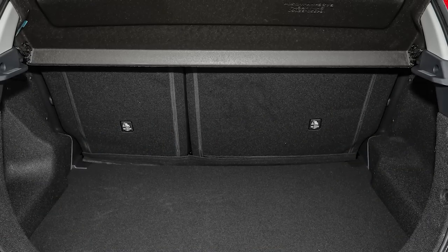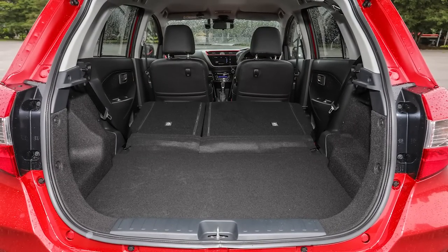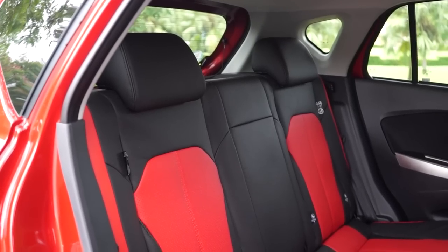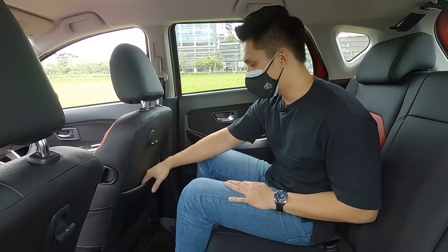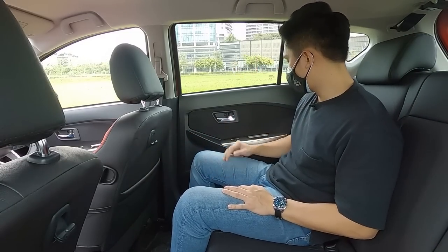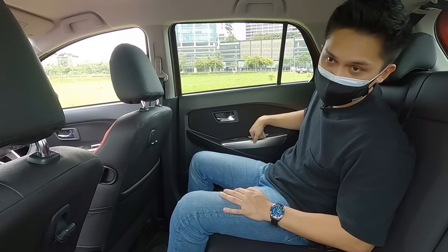For those who want more loading space, the rear seats come in a 60-40 split configuration. However, there's no center armrest, and storage is limited to the seat pockets and a small cubby on the door, with room for some loose items in the door handles.